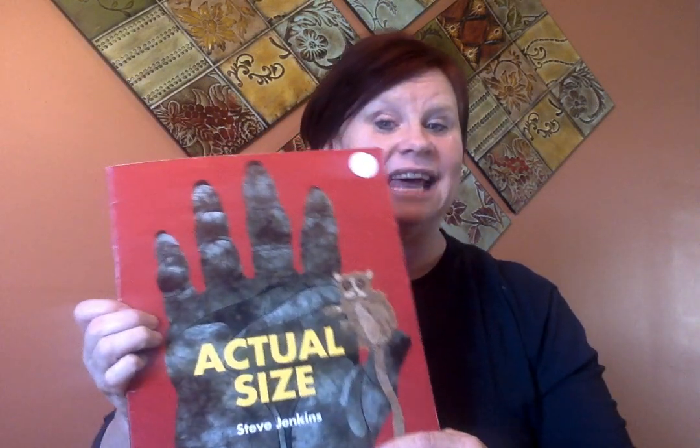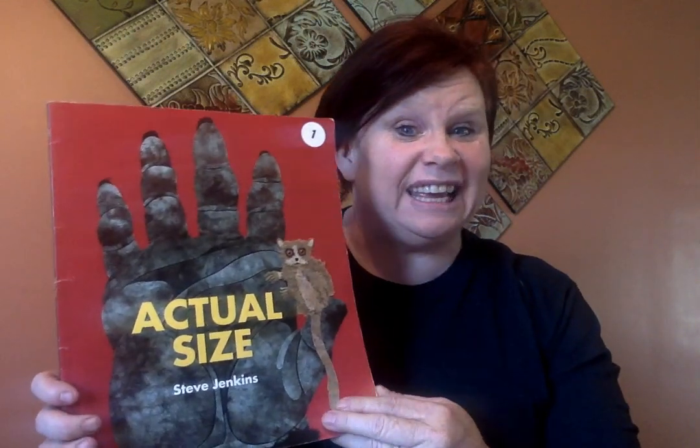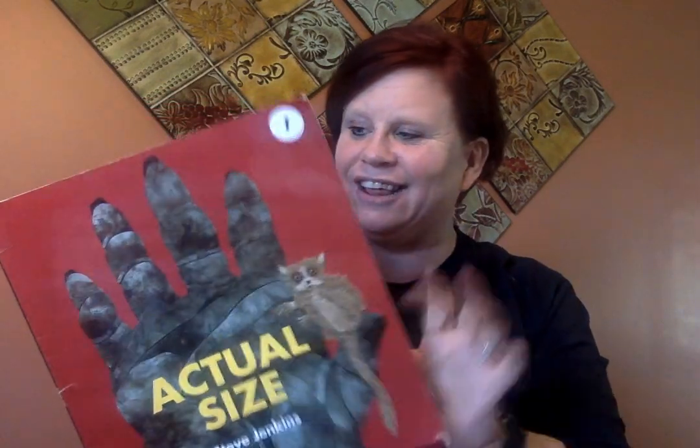Hi families, this is Mrs. Garrett. I was just sitting outside on this beautiful Saturday afternoon and was thinking, as I saw this little bug crawl across my deck, that I would really like to share this non-fiction book that I love with my students. So here it goes. This book is called Actual Size by Steve Jenkins, and it is a really cool book that shows the actual size of different animals in our world. Let's take a look and see.